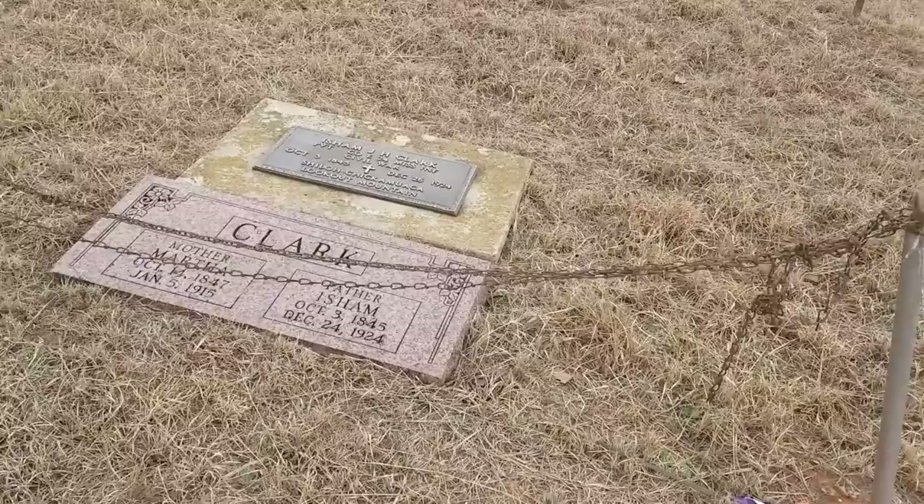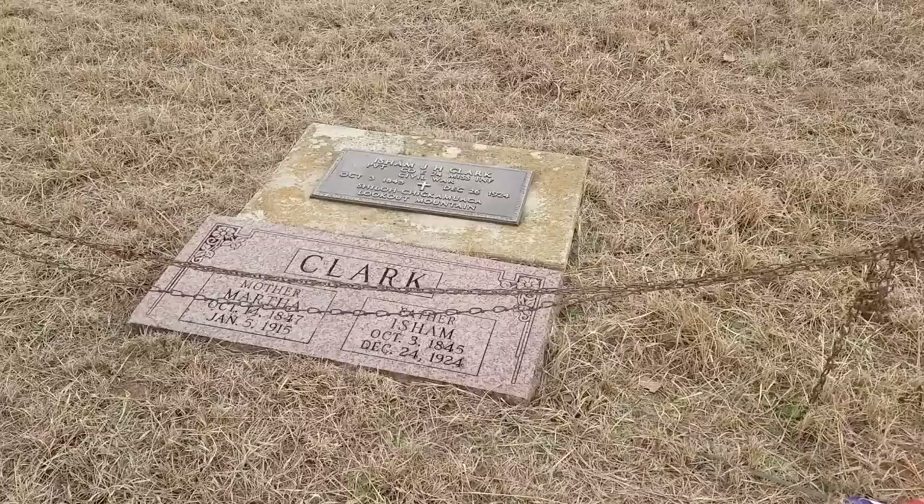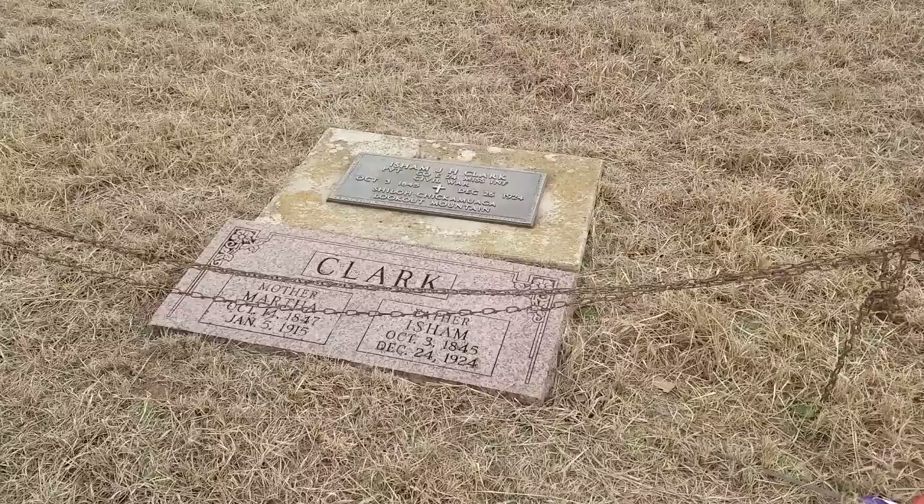This one right here: Isham Clark, Private Company E, 24th Mississippi Infantry, Civil War. Passed away in 1924. He was in the Battle of Shiloh and Lookout Mountain — that's what it says.